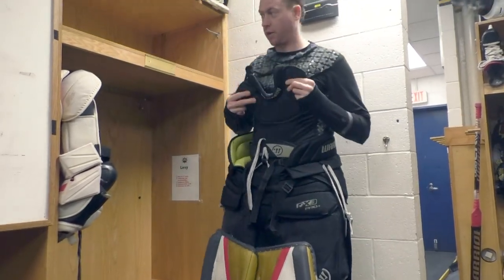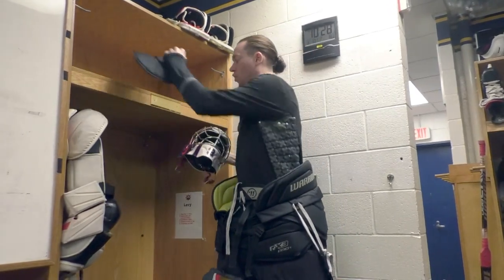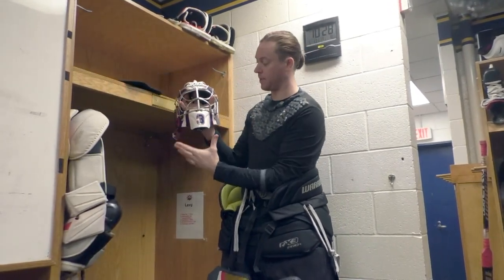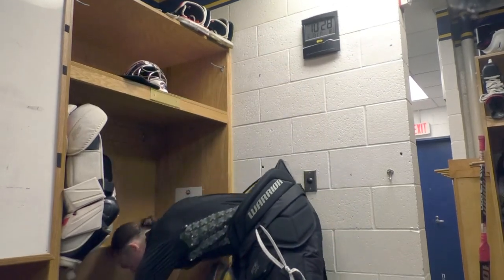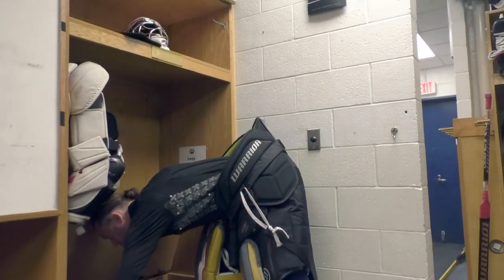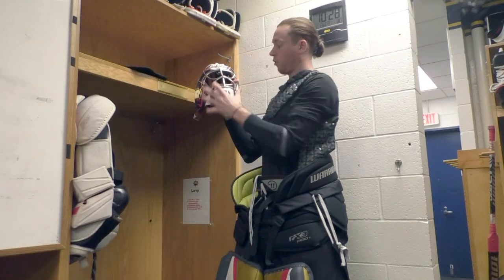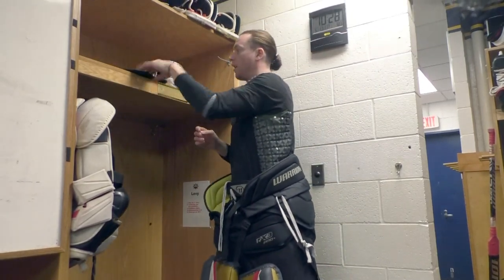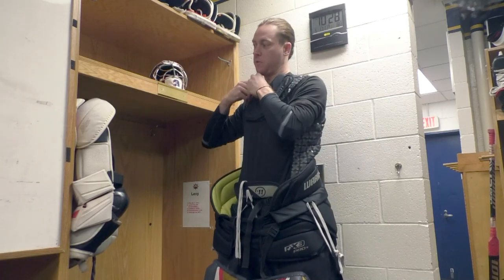Next up — the throat guard. Goalies should either have a dangler, which is that clear piece that sits down from the mask, or they should wear a neck protector. I choose the neck protector, so this comes on over here.